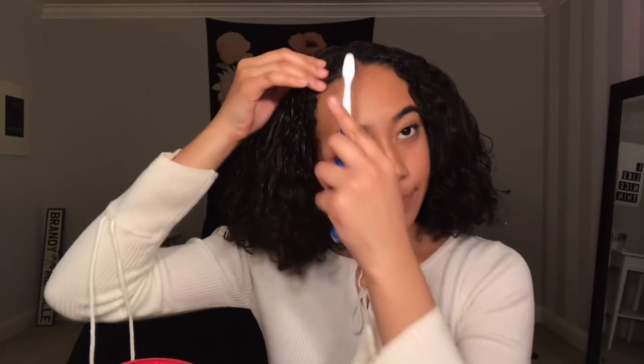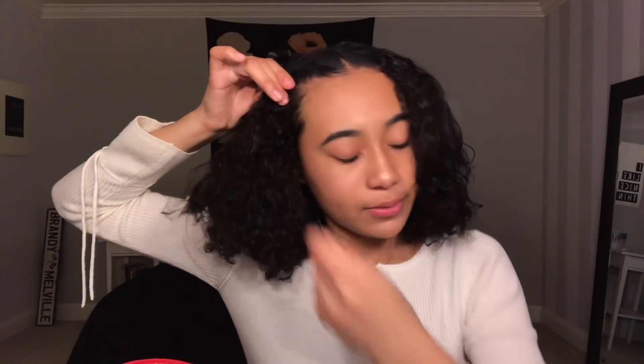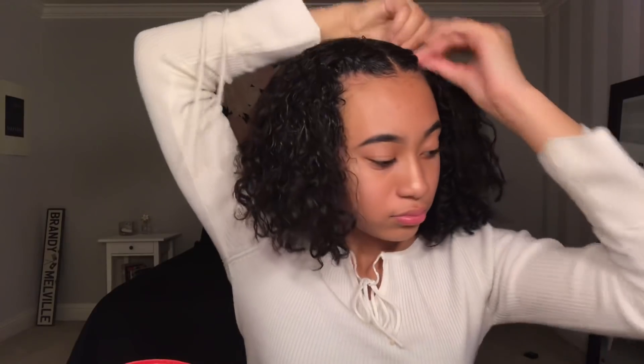Now I'm just going to part my hair. I want to refresh it a little bit because you can't have a janky part. Now I'm just going to put a little edge control — I use the Argan Oil Eco Styler one. And I'm taking my toothbrush and kind of laying the frizz down because I'm about to twist it. And I'm just securing it with a bobby pin. And that is the first look.